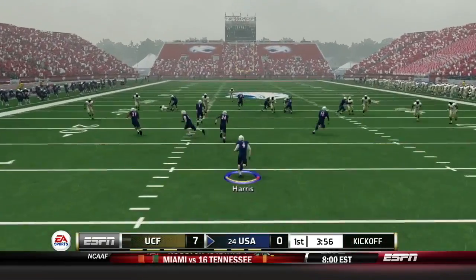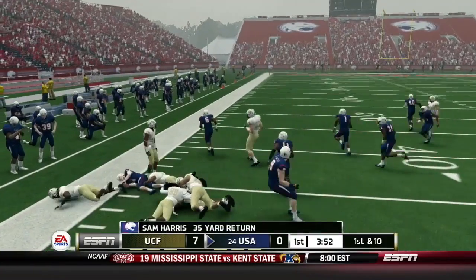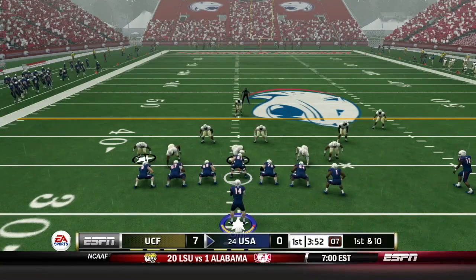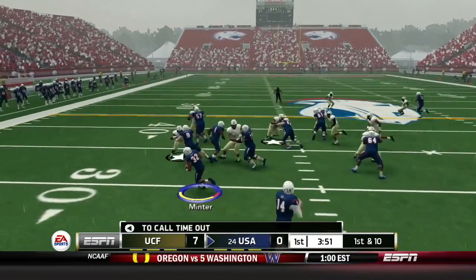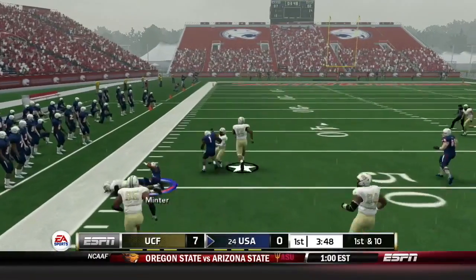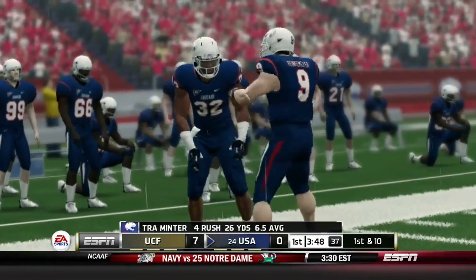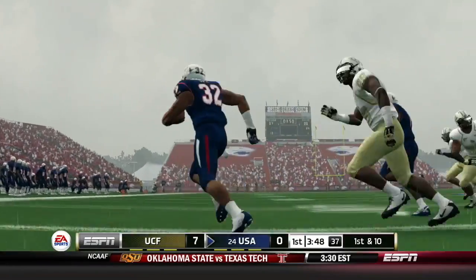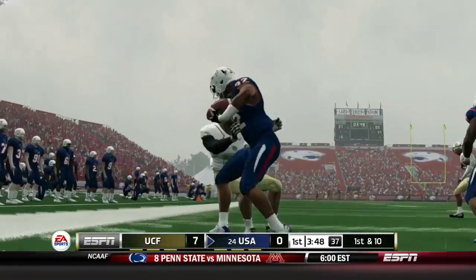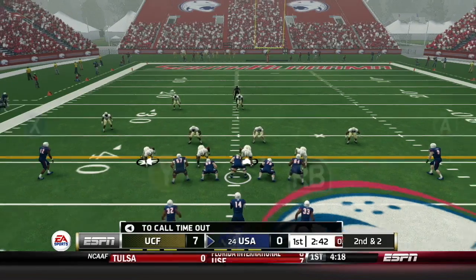The kick will be taken by Harris from his own end zone. Harris puts on a spin move and gets out to about the 35. First down for South Alabama. Francis in motion on first down — they go back to Minner, and Trey Minner will pick up 16 down to about midfield. Four carries, 26 yards for Minner; he does have a fumble today. But it's a nice gain, moving the chains at midfield. Now second and two with 2:43 to go in the first quarter. South Alabama trails UCF 7-0.